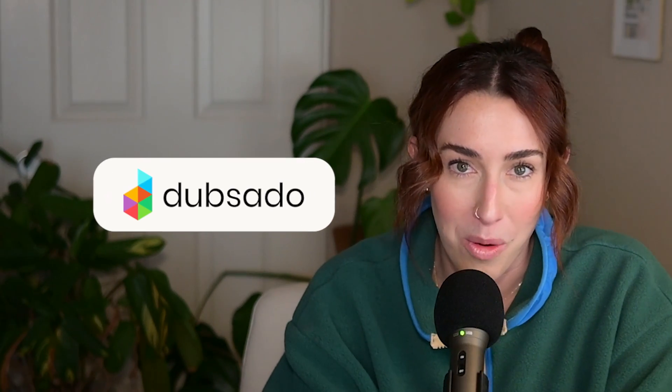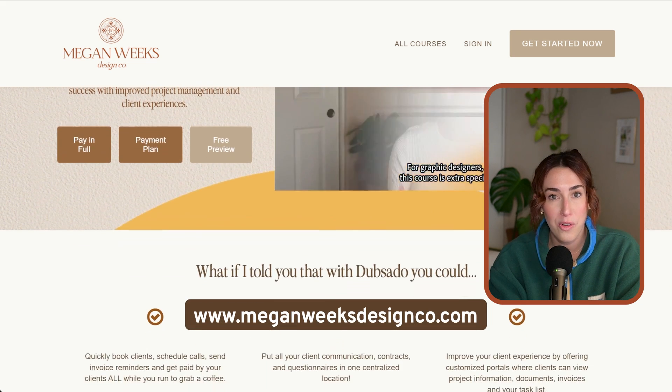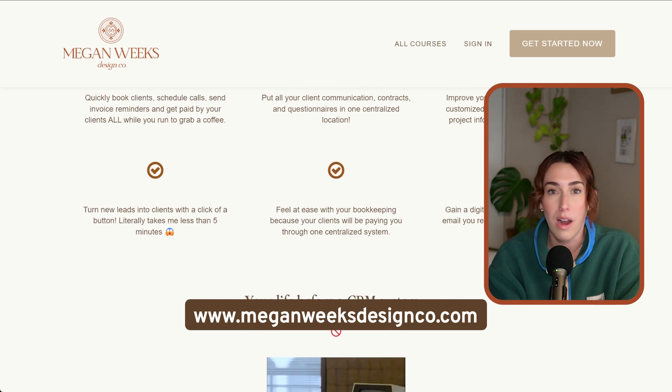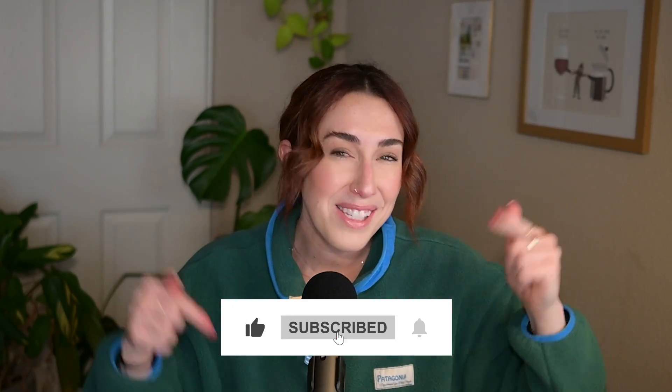Before we go, I wanted to let you know that I have a course on Dubsado — the program I use for proposals and onboarding — which is so helpful for any creative who wants to set up those forms and automate everything so you can actually focus on the designing part. I also have a WordPress web design course if that's something you're interested in. I really hope you enjoyed this video — if you did, I'd appreciate it so much if you gave it a thumbs up and subscribed to my channel. Thank you so much for being here and I'll see you in my next video.